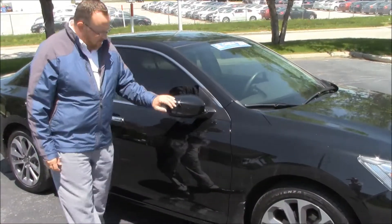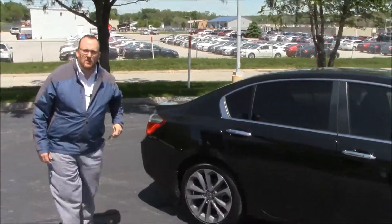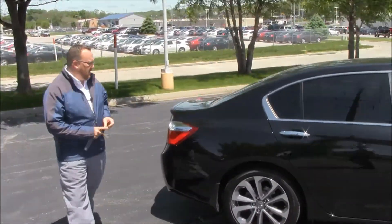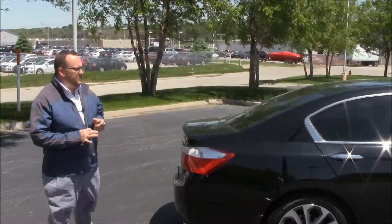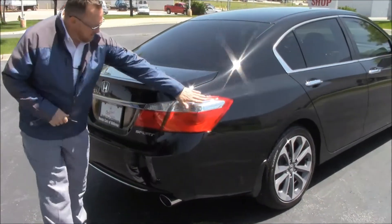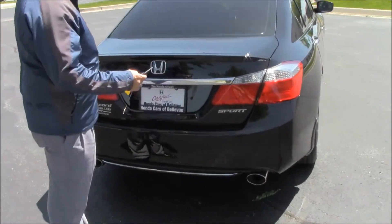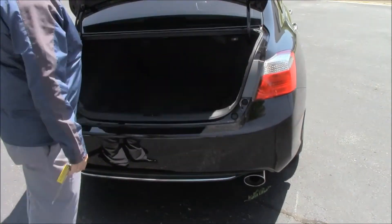Breakaway mirrors, reinforced steel door beams, solar ray tinted glass. This car has passed a mechanical inspection and is being sold as a certified car, so you get the remainder of the factory warranty plus 12 months/12,000 miles, and the remainder of the 7-year/100,000-mile powertrain warranty. Wraparound brake lights, rear defrost, lip spoiler, and remote access to the trunk.